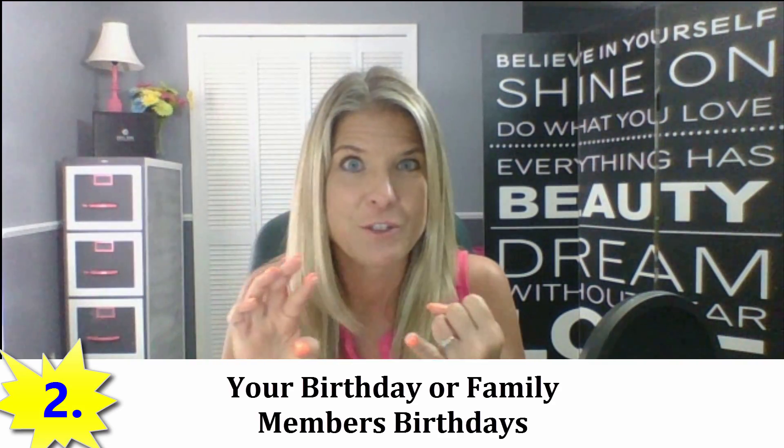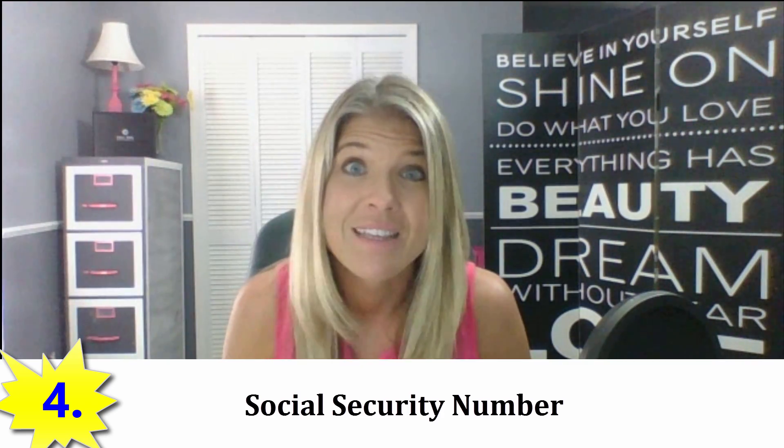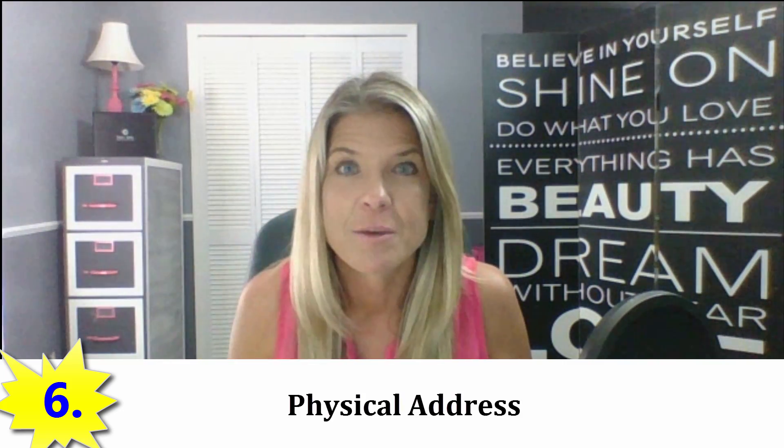Number two: you don't want to use your birthday. Number three: no anniversaries of any kind, even of weddings or anniversaries of deaths. Number four: don't use your social security number — crazy as it sounds, people actually use their social security number. Number five: don't use your pets' names. Number six: don't use your physical address. People actually use their physical address as well.